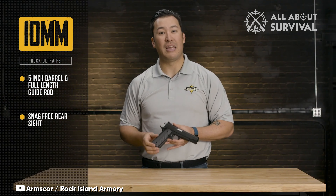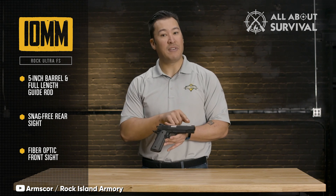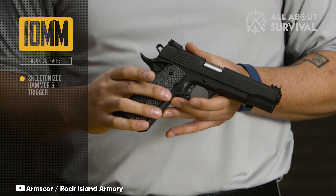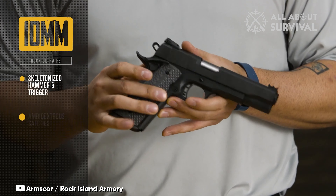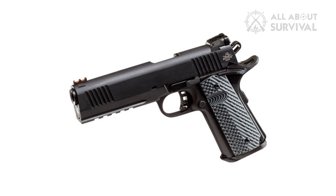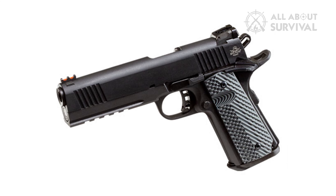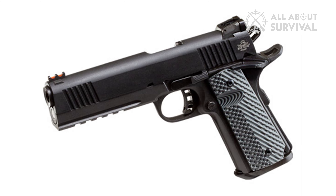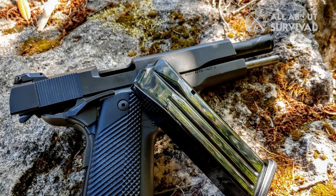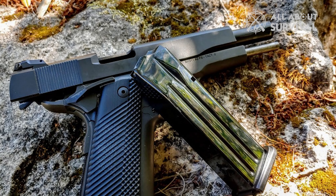I kept the Rock Island Armory 10mm safely cradled in a Gunfighter's Inc. Kenai chest rig. Its presence was unobtrusive yet within quick reach. Even as I rested in my sleeping bag, the weapon remained on my chest, providing a sense of safety and calm while large predators roamed beyond the walls of my shelter.